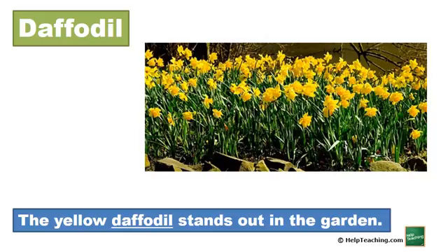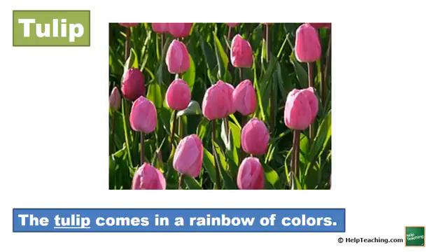Daffodil. The yellow daffodil stands out in the garden. Tulip. The tulip comes in a rainbow of colors.